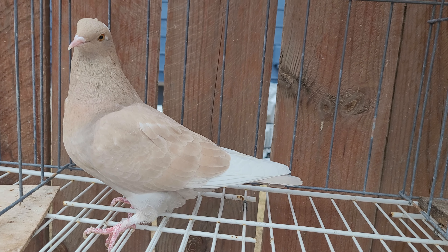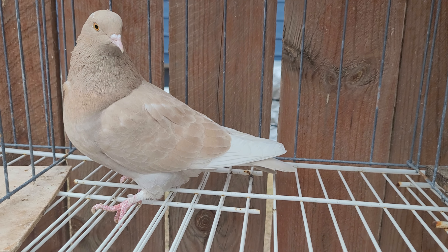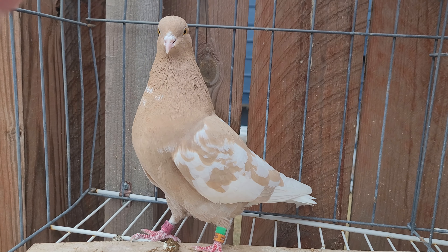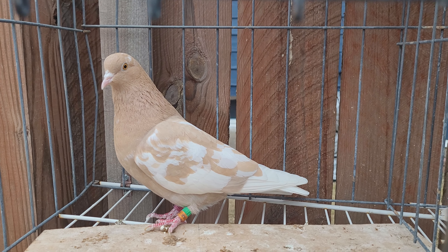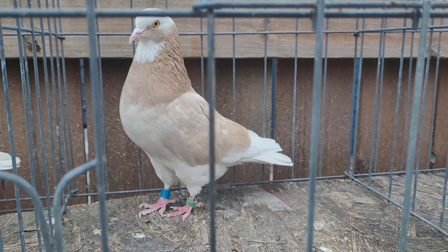There goes another daughter off from that cock bird I got from Marco — he's got that dark shade. I don't know where that dark shade is coming from; I'm almost thinking it might have some indigo in them, but I could be wrong. That one for sure is a recessive yellow.